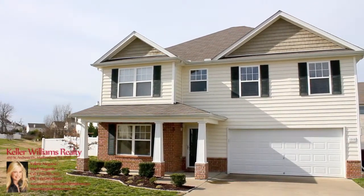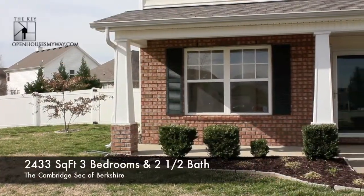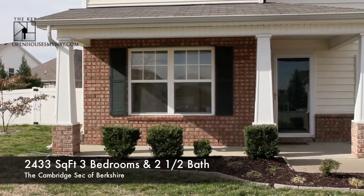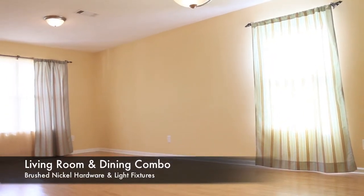Welcome to the Cambridge section of the Berkshire. This is the chic 1313 Roxbury Court, a 2,433 square foot partial brick home.